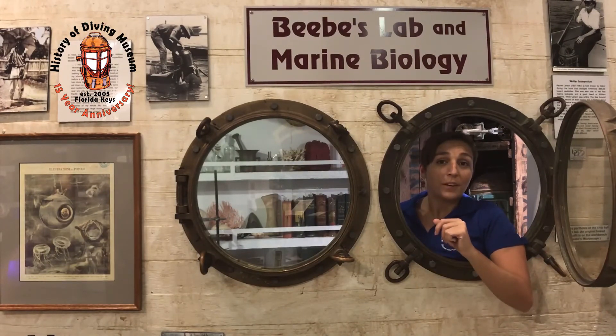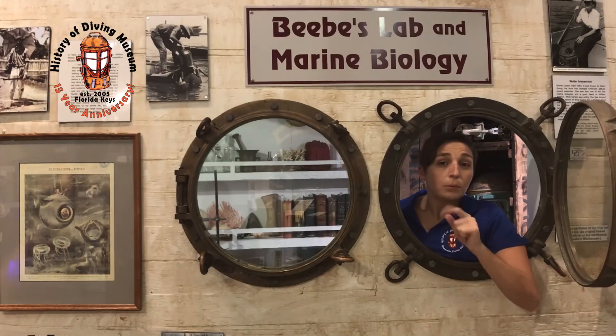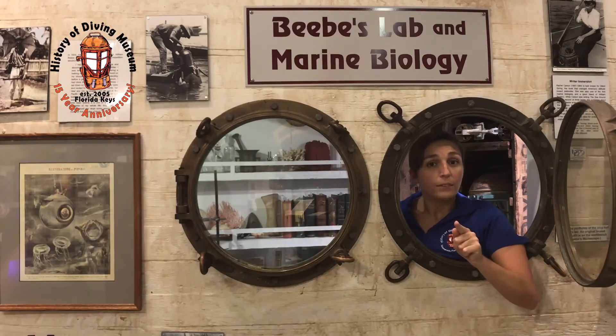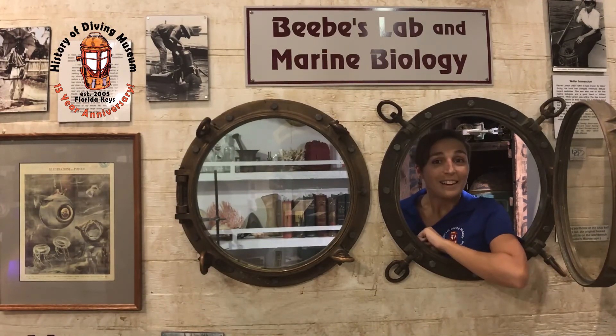Pretty neat stuff we've got here at the diving museum. But I'm being summoned above deck, so I will see you guys. Stay safe out there, wash your hands, and have fun learning. See you next time.